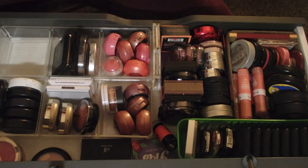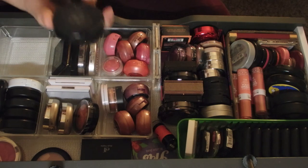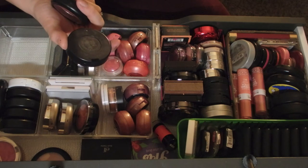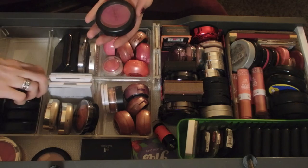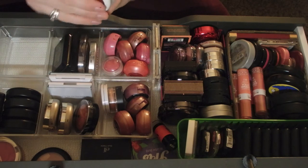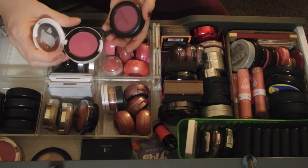I also have mineralized blush in Dainty, Plum Foolery, Pinch o' Peach, and Passionately Tempted. Passionately Tempted is a very close dupe to Prom Princess from the Archie's Girl collection.